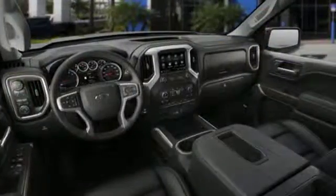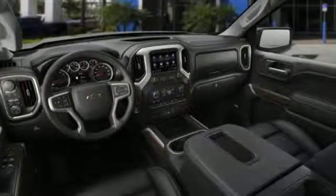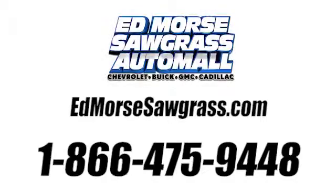Chevy — 100 years of icons. Driving is believing. Test drive it today. Call us today at 1-866-475-9448. For value and for service, it's Edmunds.